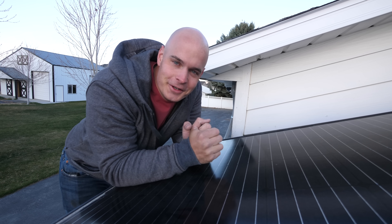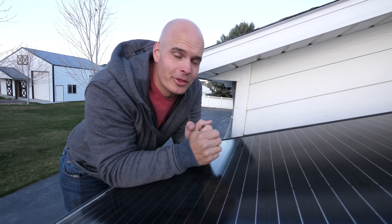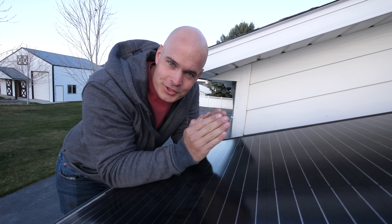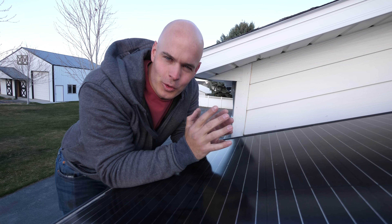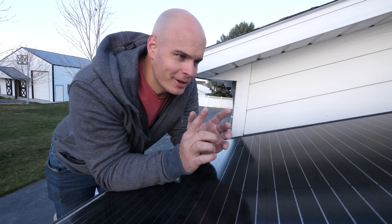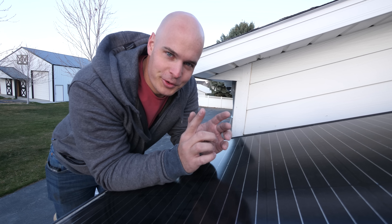Today marks one year since I've installed these solar panels on the roof of my house. We're going to see how much energy they've produced and see if solar is really worth it — if they really are the magical black rectangles that can take the sun and turn it into free energy. Because saving the world with green energy is pretty great, but saving money is also pretty great, and making money is even better.